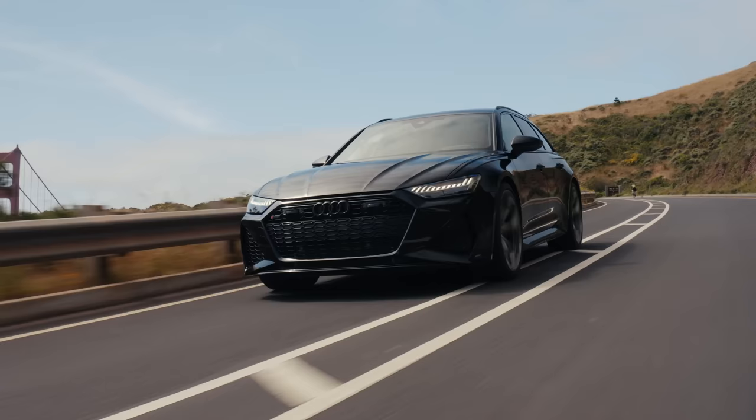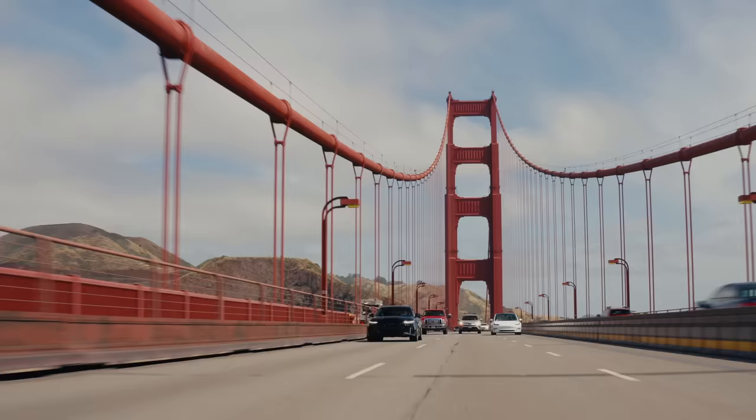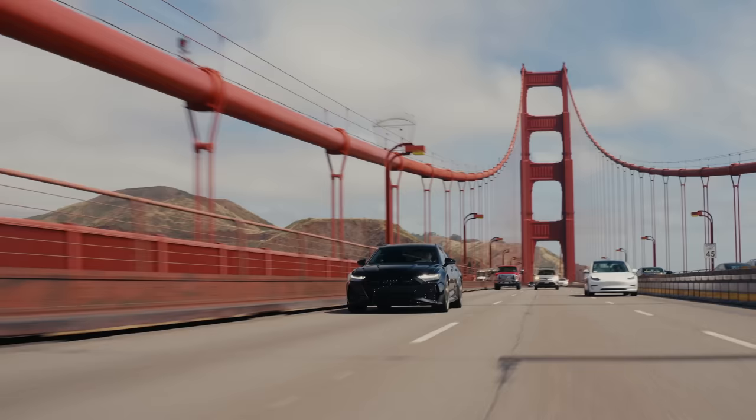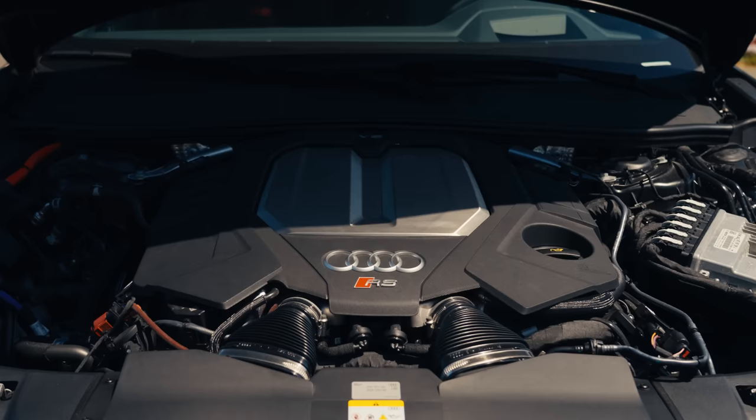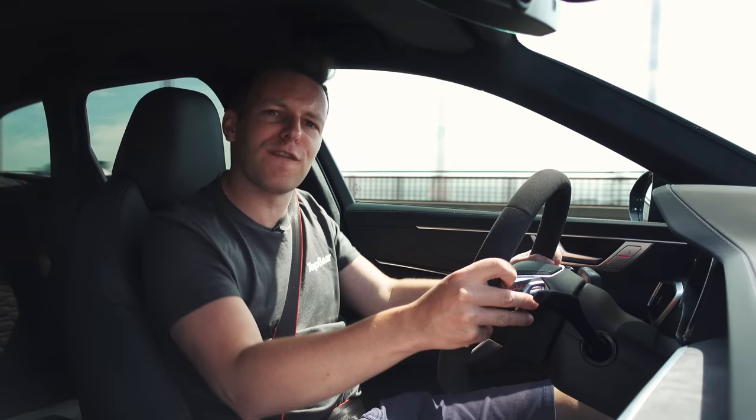Actually this is an RS6 Performance, the new one. And this is the last Audi RS6 as you know it. Audi took an RS6 and ripped the turbos out of the 4-litre V8 and replaced them with bigger ones and more boost pressure. So it's now got 621 brake horsepower, which is a lot for a family estate car, but it's only 30 more than you get from a standard RS6.